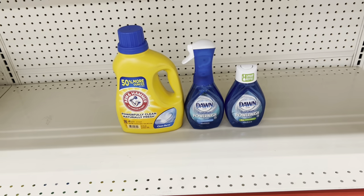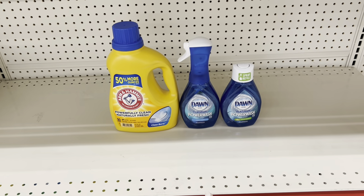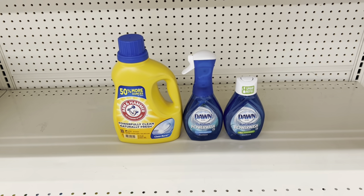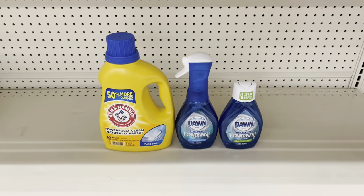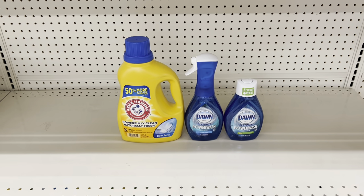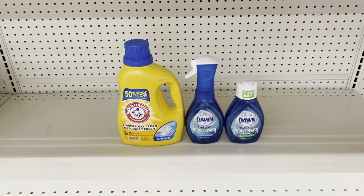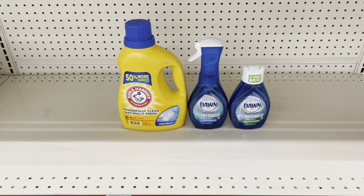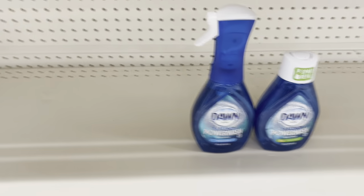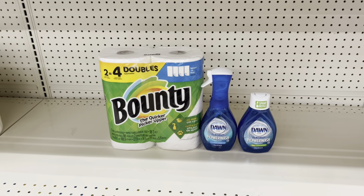Scenario 1: Grab the Arm & Hammer liquid or instant booster beads at $5.50 and use the $2 digital. Grab the Dawn starter at $5.00 and the refill at $4.00, then use the $3.99 off of two digital. At the register this totals $14.50, and after digital coupons come off you should pay just $8.51 before tax — an amazing deal and a great time to stock up on Dawn if you use it.